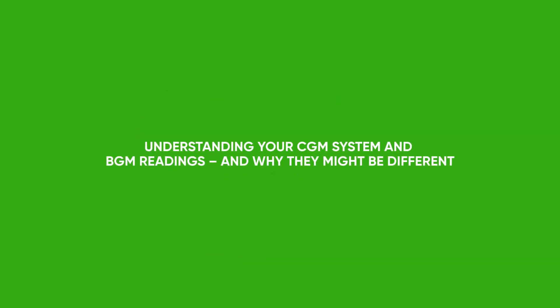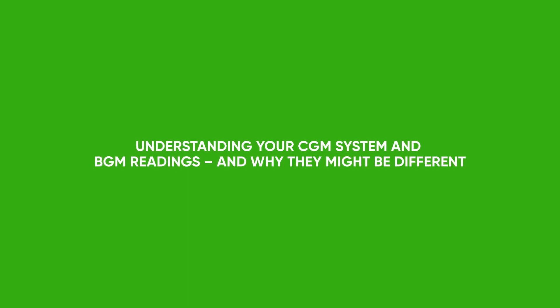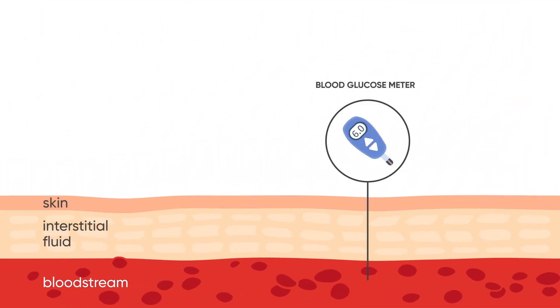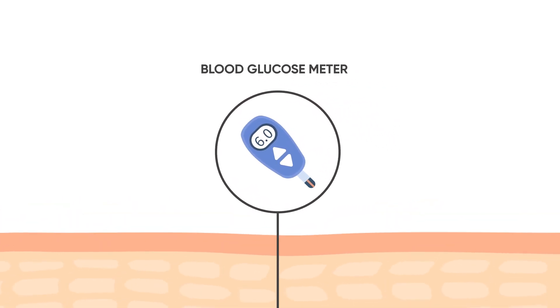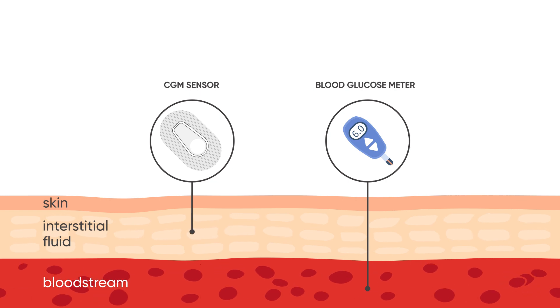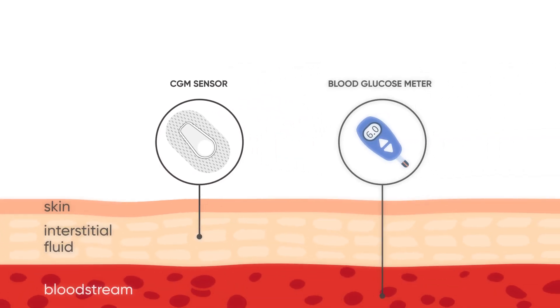It's important to understand that it's okay for your CGM system and BGM readings to be different. Let me explain why. There are two ways in which you can measure glucose levels. One measures the glucose levels in the blood, which requires an at-home finger prick and is read using a blood glucose meter or BGM. The other measures the glucose levels in the interstitial fluid — the fluid in between your cells — which requires a continuous glucose monitoring sensor, such as your Dexcom real-time CGM system.